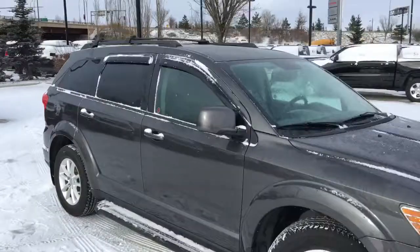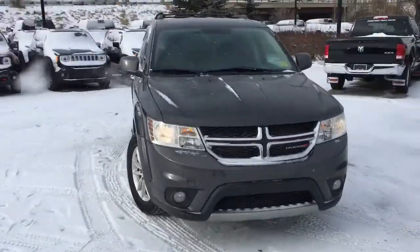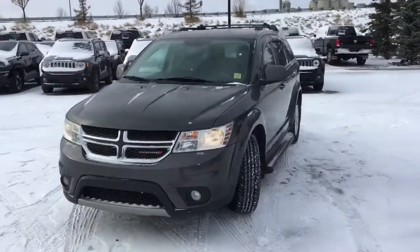It's a 2015 Dodge Journey SXT in Granite Crystal Metallic paint. Come to Crosstown and book a test drive today.